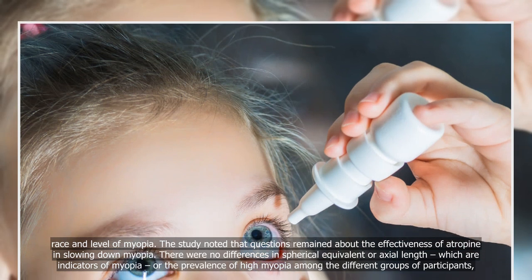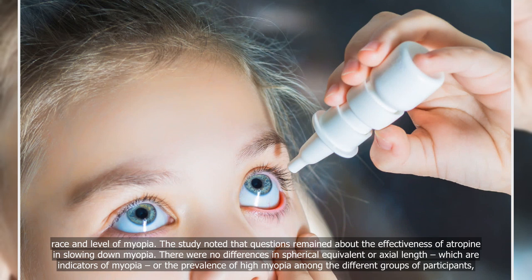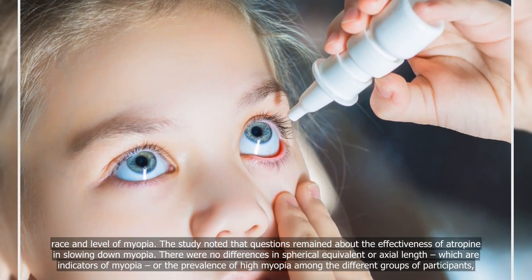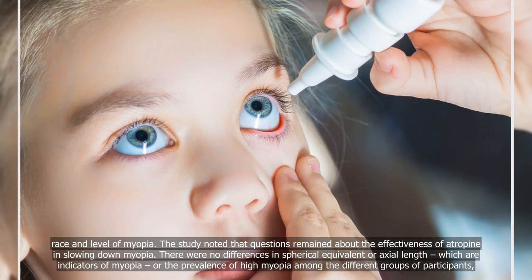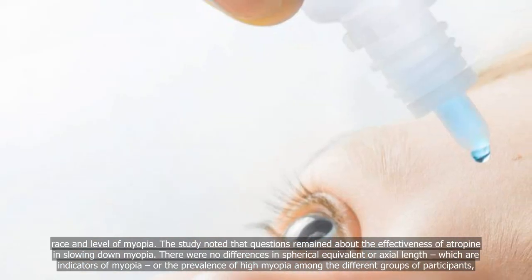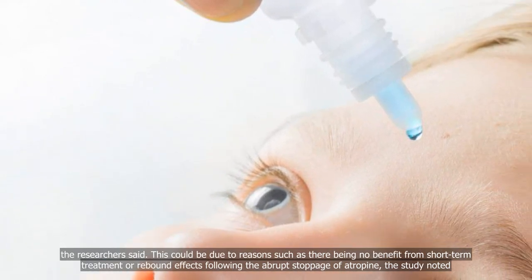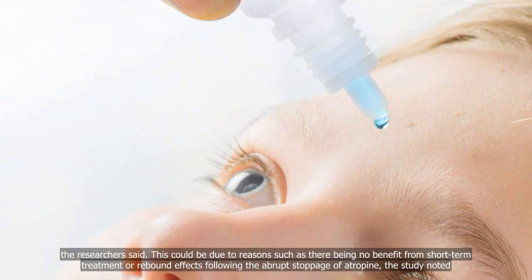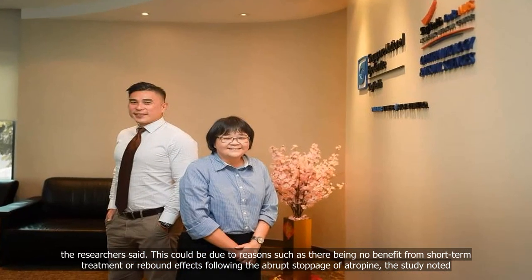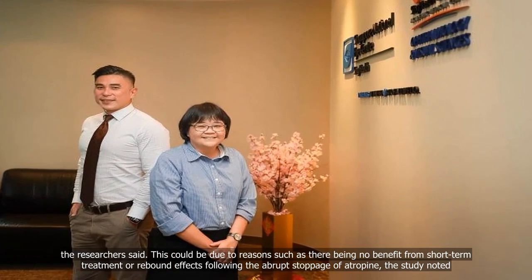The study noted that questions remained about the effectiveness of atropine in slowing down myopia. There were no differences in spherical equivalent or axial length, which are indicators of myopia, or the prevalence of high myopia among the different groups of participants. This could be due to reasons such as there being no benefit from short-term treatment or rebound effects following the abrupt stoppage of atropine, the study noted.